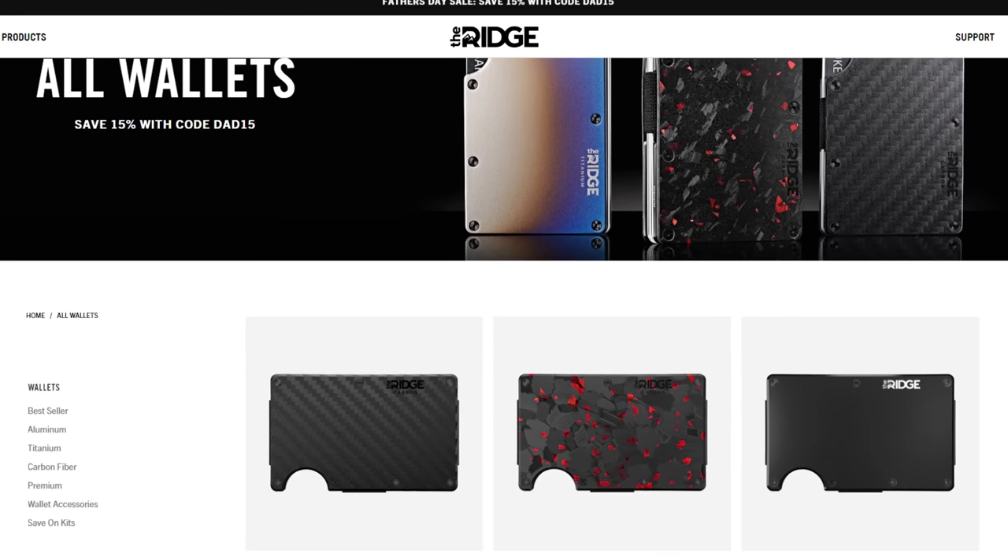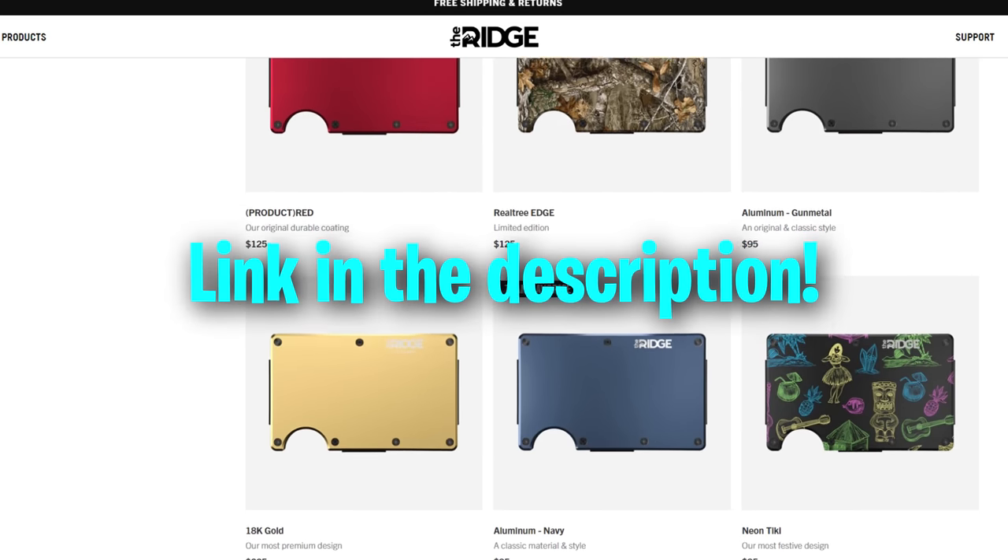Thank you so much to the Ridge Wallet for sponsoring today's video. This wallet is amazing. I've been sponsored by Ridge for over a year now, and they've sent me multiple different wallets, and I've had zero complaints with every single one of them. The quality is absolutely insane. This wallet I have dropped on the pavement, it's fallen on the floor so many times, and there is not a single scratch on it. It's not bulky, it fits really easily in my pocket, it can hold up to 12 different cards, and it's very convenient to use. The cash strap is what I'm using here — I love it. I'm using the carbon fiber one right now. There's a bunch of different versions you guys can get on the website, check out the link in the description.